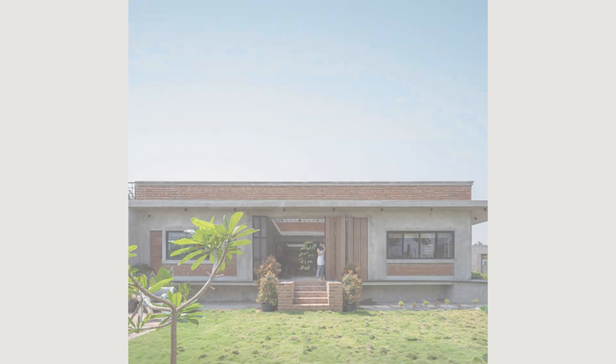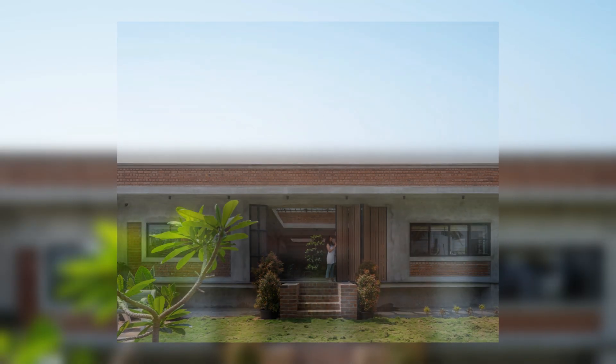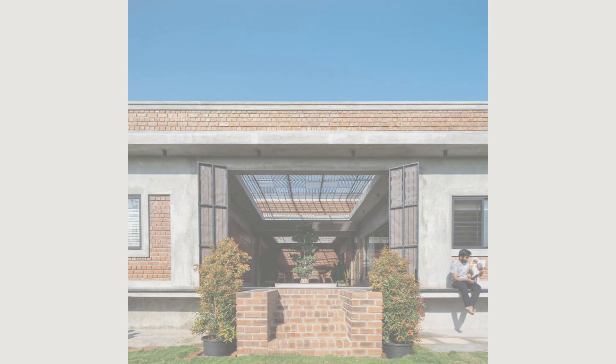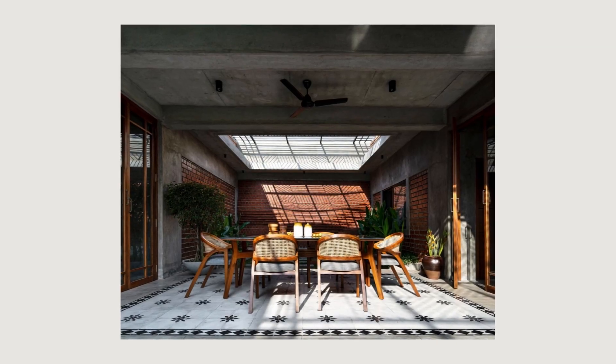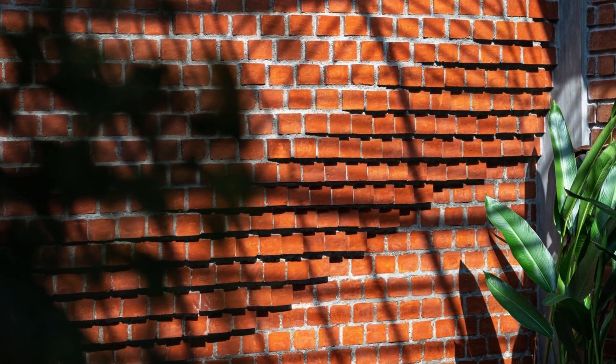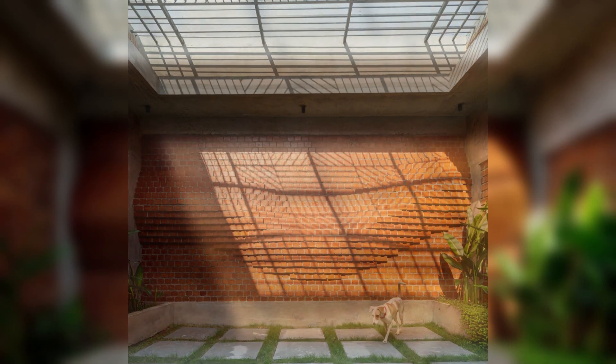All the furniture, wardrobes, kitchen cabinets, and doors used in the house are made from reclaimed wood taken from different palaces and houses in various parts of Tamil Nadu. Reusing wood has always been our priority. Our aim is to decrease the usage of freshly cut trees and to repurpose the ones that have been discarded.